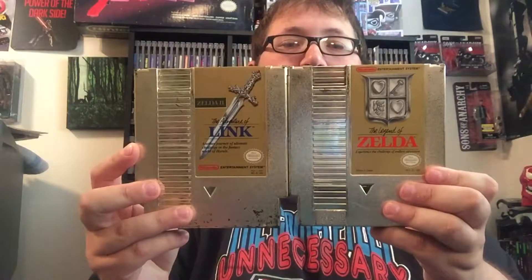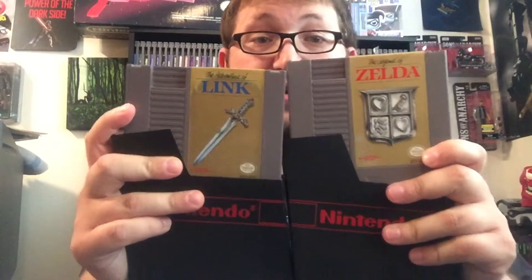Somehow in the last week, I've stumbled upon these. I got Zelda 1 and 2 Gold Carts for the NES, and then I have Zelda 1 and 2 Gray Cart variants. Got all of them. I already have all of these — it's just going to be good for trade, for sure.